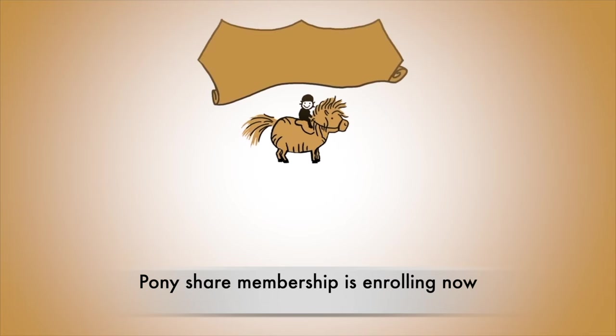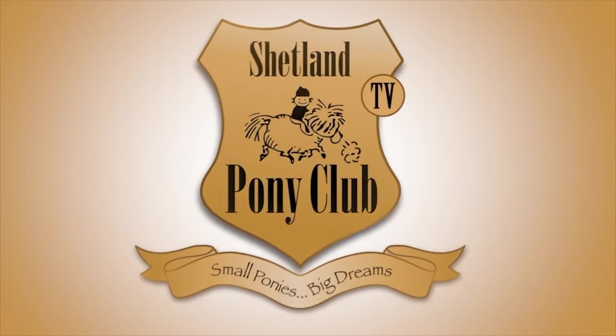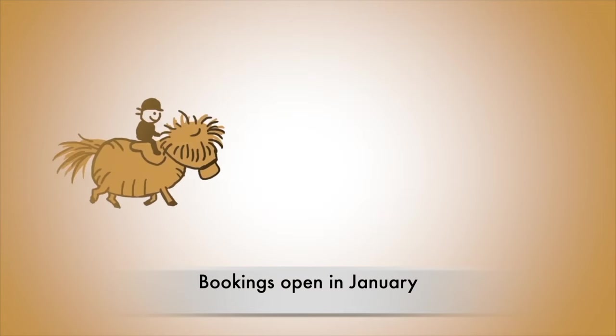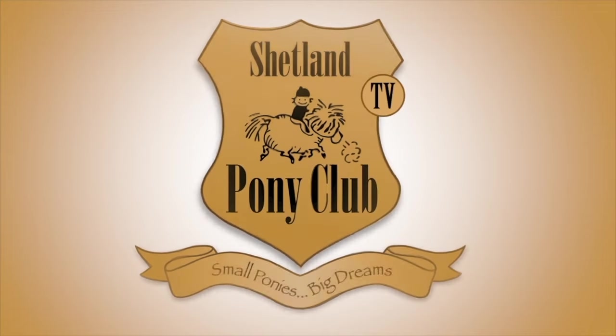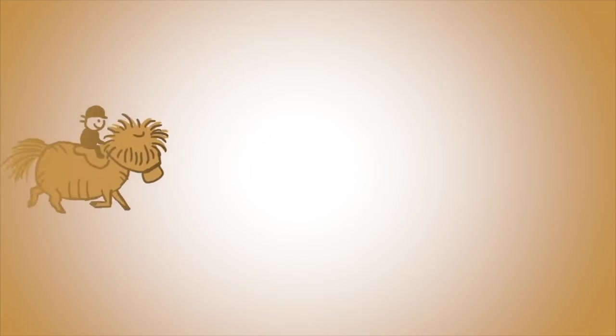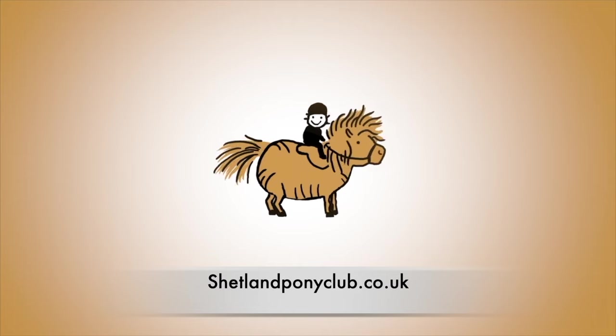Our Pony Share membership is enrolling now and bookings open in January. You can find us as ever at shetlandponyclub.co.uk. Thank you.